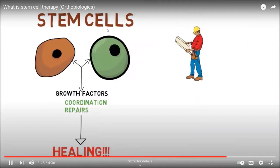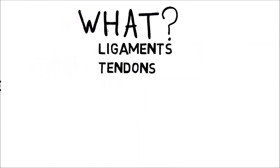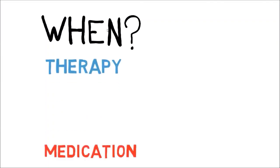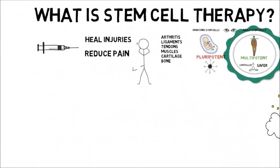This is like the contractor giving instructions to get the job done. This treatment can be used for pain with injuries coming from ligaments, tendons, muscles, bones, cartilage, and meniscus. If you have an injury or arthritic condition that did not improve with therapy, medication, other injections, or surgery — or if you were told you need surgery — then stem cell therapy is a great option for you.